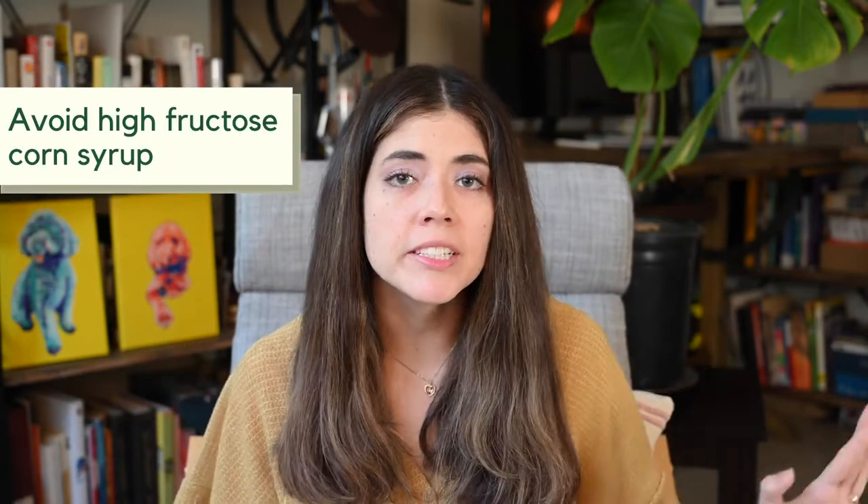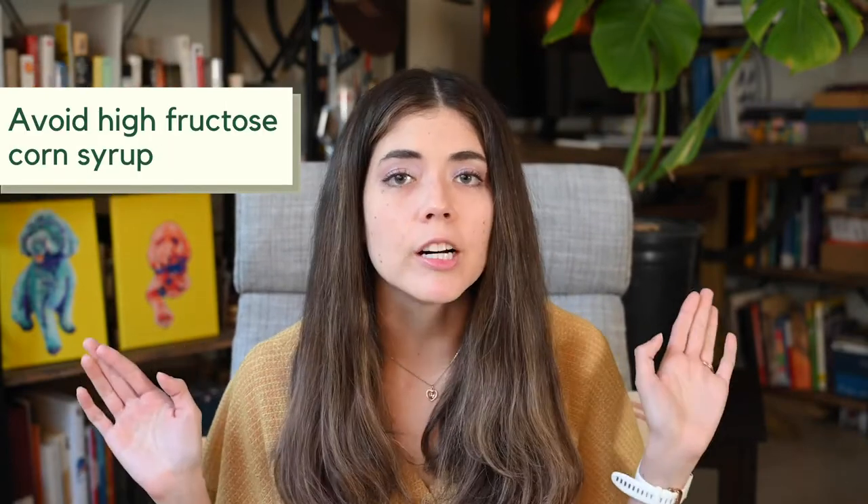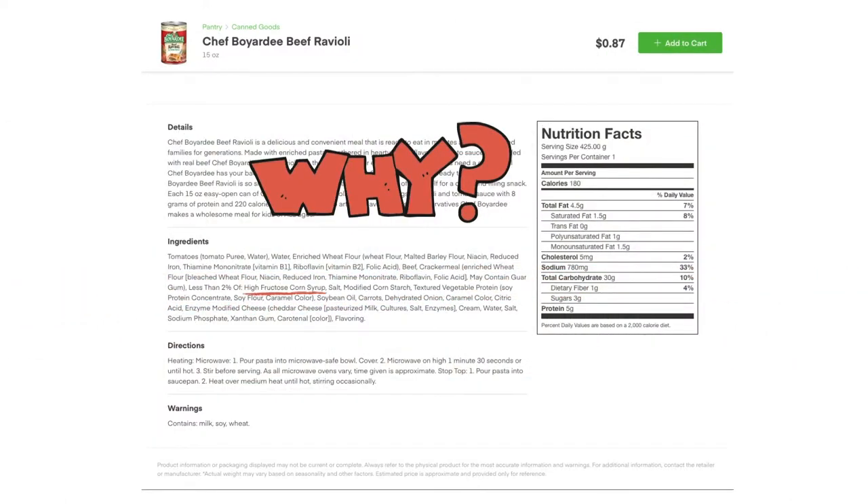Item number three to look out for is high fructose corn syrup. This is a big one because high fructose corn syrup is almost everywhere you look. It is a highly refined sweetener and it is found both in sweet items and items that shouldn't have to be sweetened, which to me doesn't make much sense.